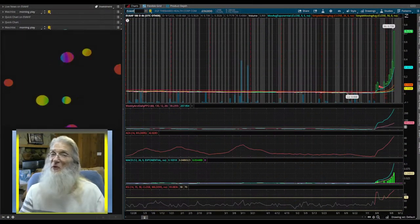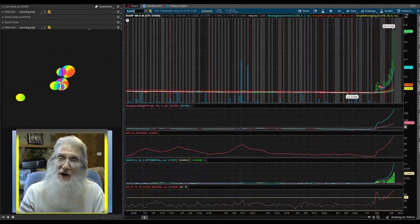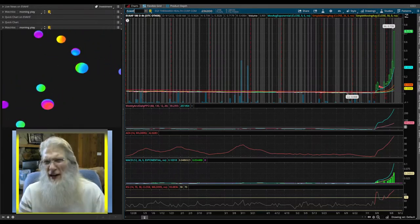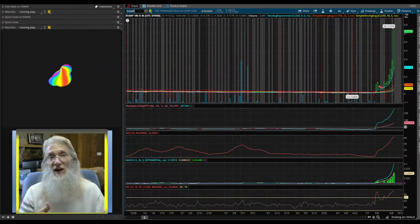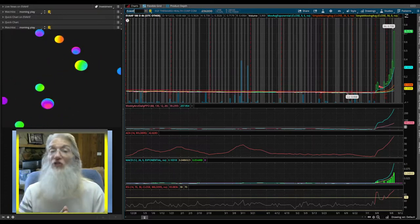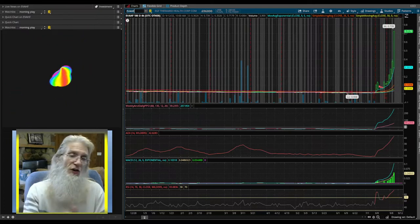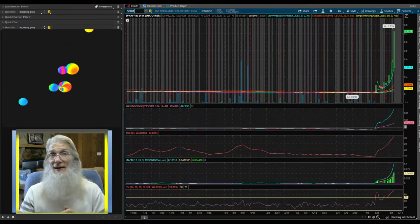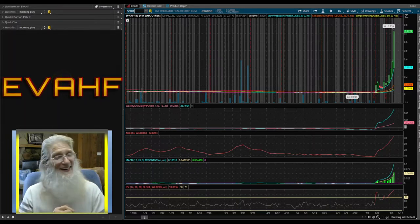Standard operating procedure: we're using my free trading platform, thinkorswim. If you like what you see and need a trading platform, go over to TD Ameritrade, sign up for their free trading account — you don't have to give them any money, you don't even actually have to trade with them. You just have to keep your account open and you can use thinkorswim anytime you like.